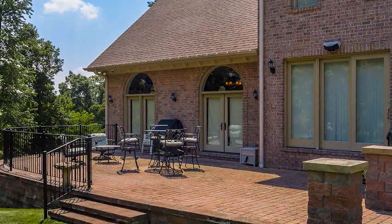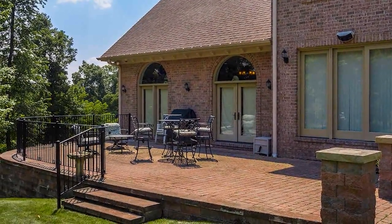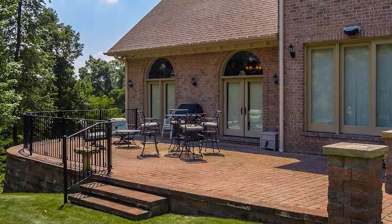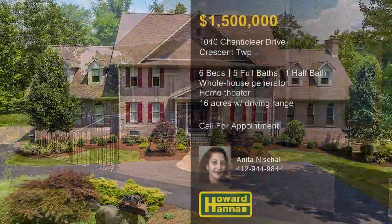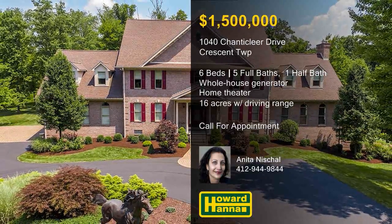Exterior security cameras provide peace of mind, and the property also hosts two miles of trails and a 164-yard driving range for golf. For more information on this unique residence, contact Anita Nashal and arrange a personal tour.